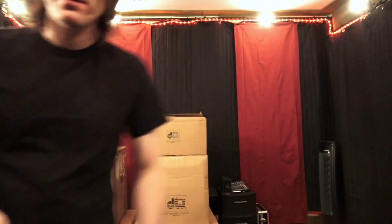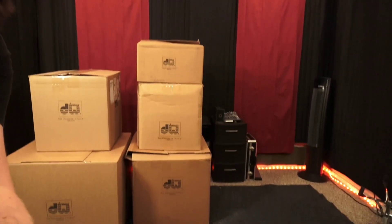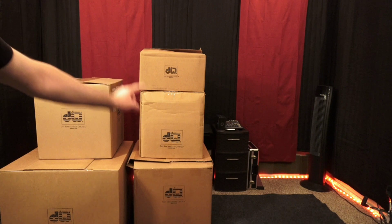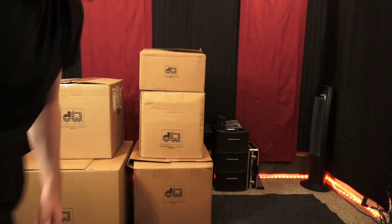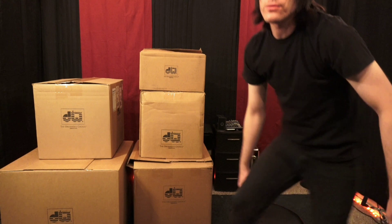Let me put my glasses on so I can see what I'm doing. So yeah, I've got the DW boxes here — there's a 26-inch, that's the 16, 18, 14, and the snare. Let me get out my DW drum throne that my wife got me for my birthday a while back. We'll start with the snare.